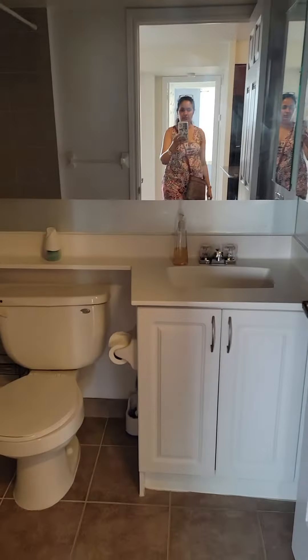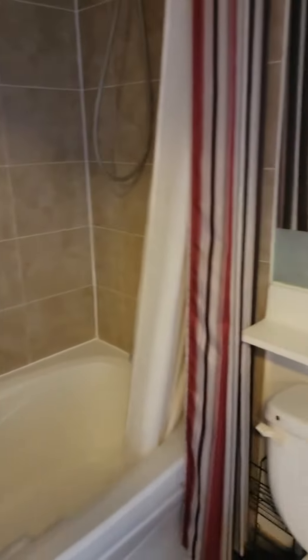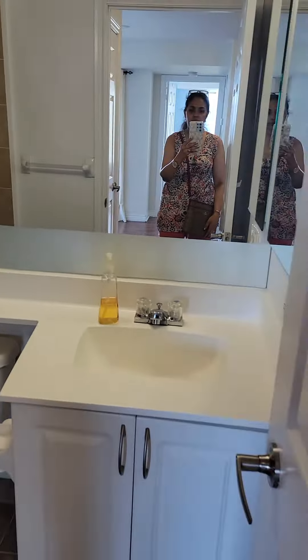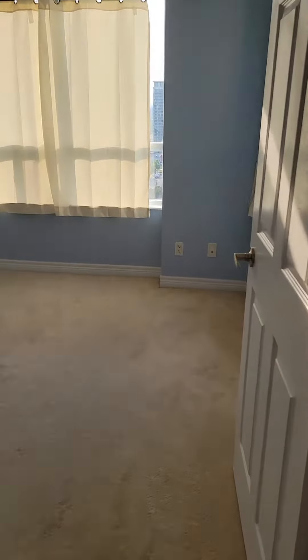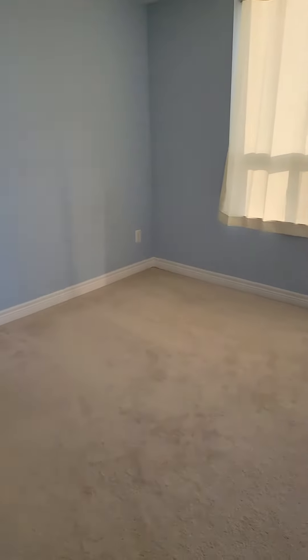I'll take you now to the washroom. Here's the washroom, and you also have a closet here for winter jackets.